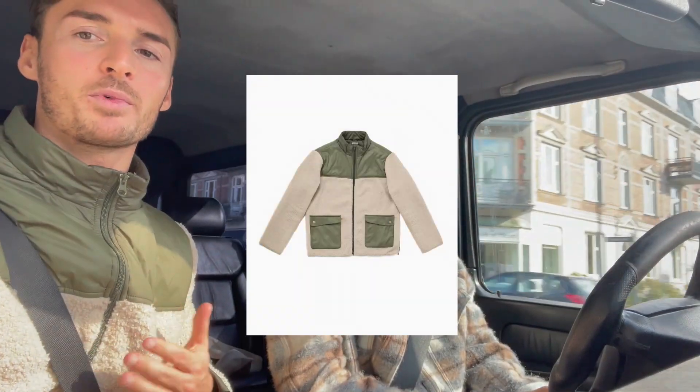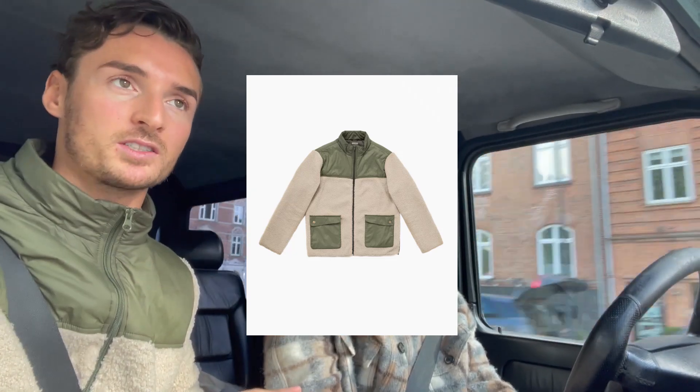I like earthy tones, and the one I'm wearing right now from last season — the Opals mountain Sherpa jacket. This one I'm gonna wear a lot for this season right now, because it's not too cold but not too warm. So it's perfect as a transition jacket.